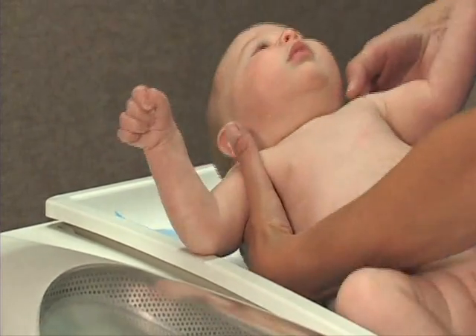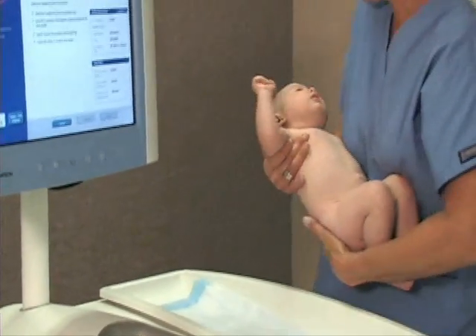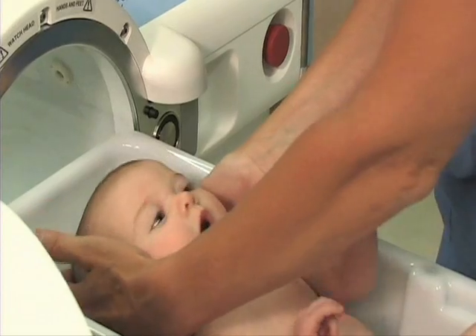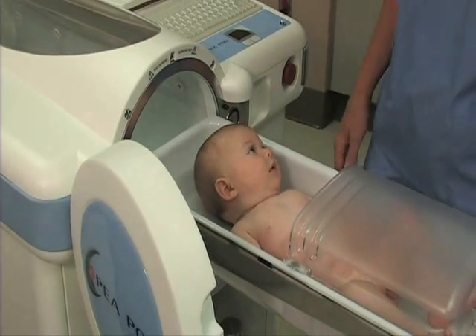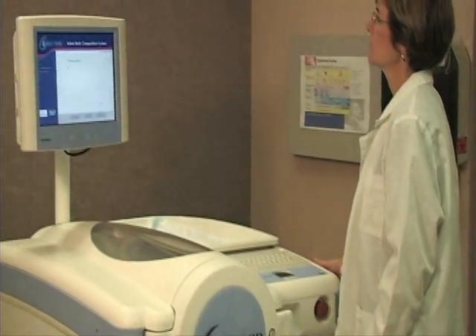The P-Pod is designed to measure body weight and estimate body composition in infants weighing between 1 and 8 kilograms. It offers a safe and non-invasive testing environment and accommodates most infant behaviors, including excessive movement and some crying, as well as urination and defecation.